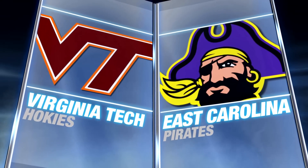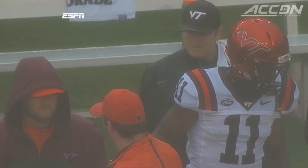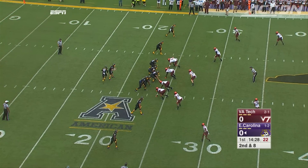Virginia Tech visiting East Carolina. Last year ECU beat the Hokies, and this time the Hokies have to play without Kendall Fuller, who stayed on the sidelines with a sore knee.